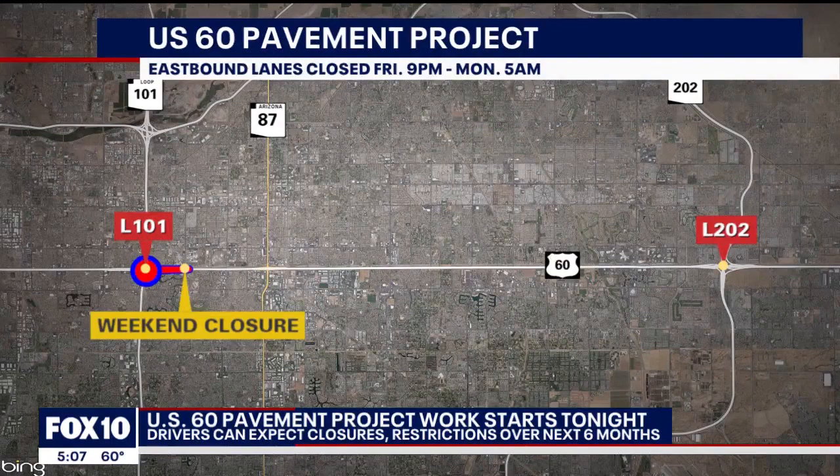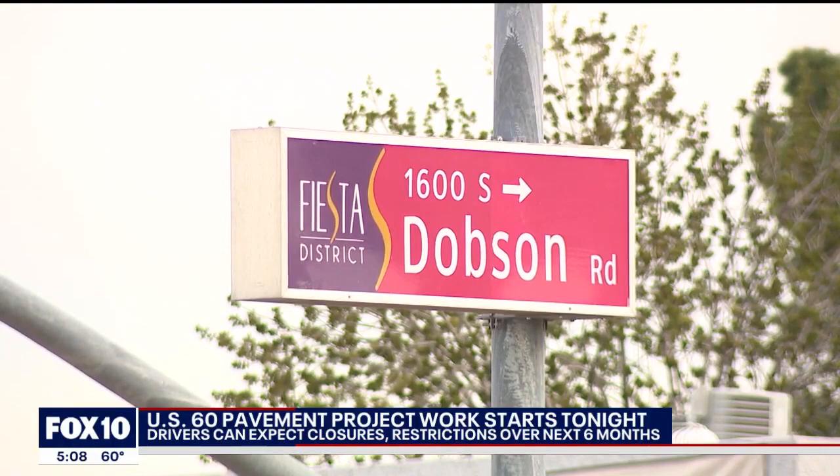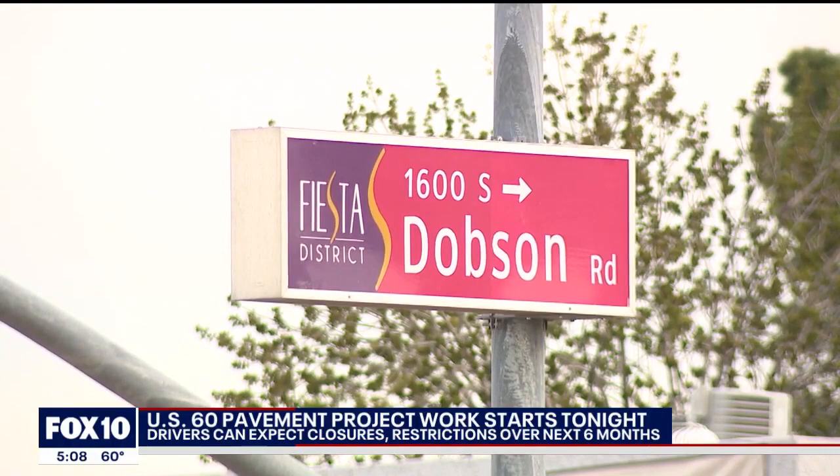Eastbound 60 is scheduled to be closed between Loop 101 and Dobson from 9 p.m. Friday to 5 a.m. Monday. Weekday nights will also see lane restrictions from 8 p.m. to 5 a.m. Project completion is slated for the summer.